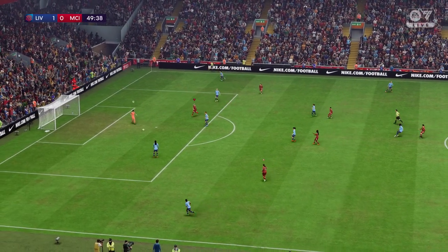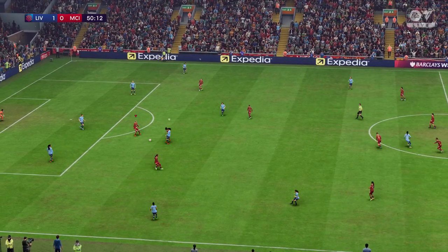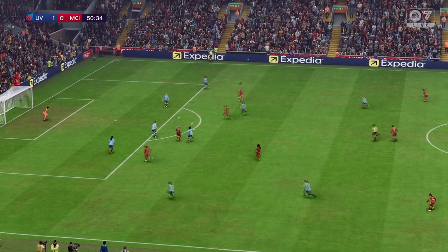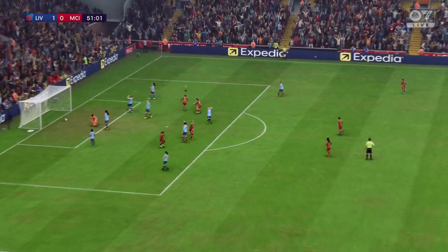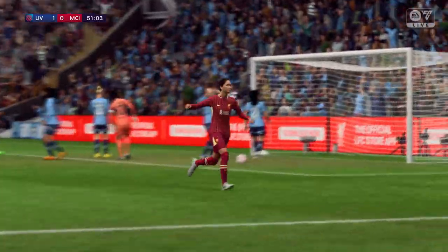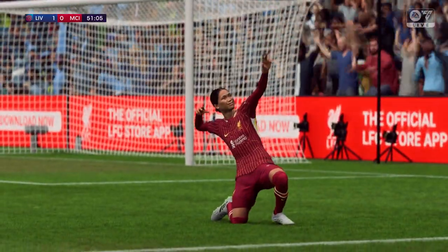Fujiwara. And a timely intervention. Just what the Liverpool fans wanted to see as they extend the lead to two goals.